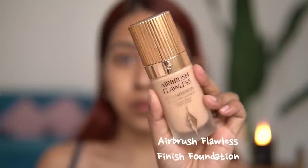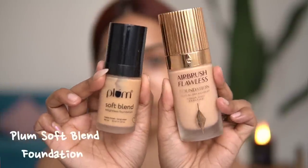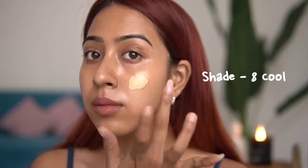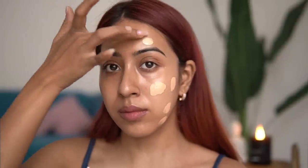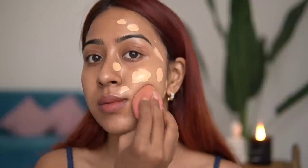The next product is the Charlotte Tilbury Airbrush Flawless Finish Foundation, priced at 4,000 rupees — the most expensive product I have from Charlotte Tilbury. The first time I used it I immediately thought of the Plum Weightless Soft Blend Foundation in my collection. The texture and the way they sit on the skin is so similar.